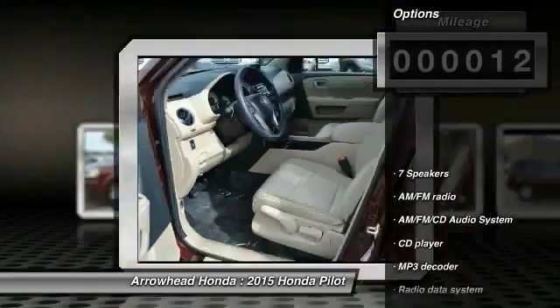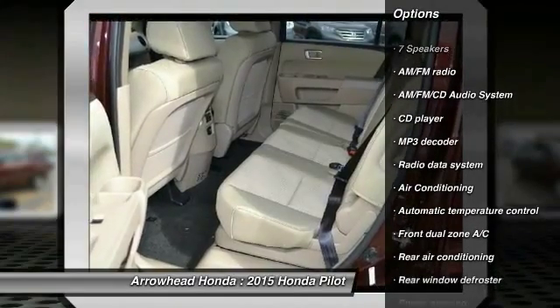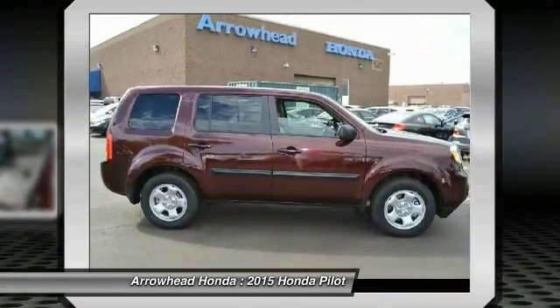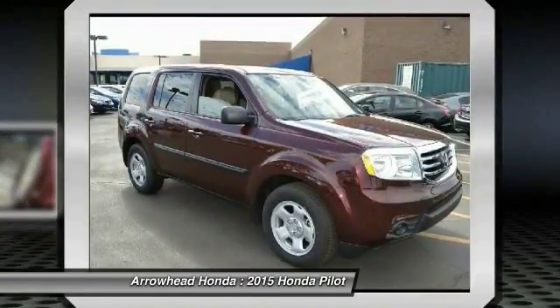Here are some of this vehicle's great options: traction control, dual airbags, power steering, front air conditioning, AM/FM stereo with CD player, four-wheel disc brakes, power windows, rear window defroster, and electronic stability control.